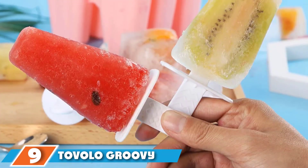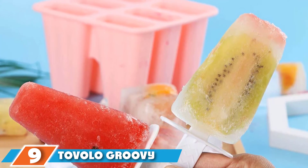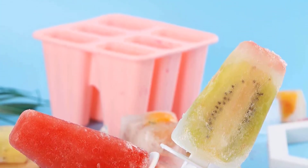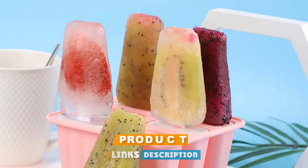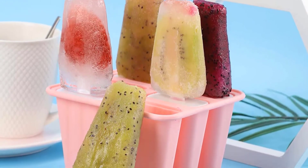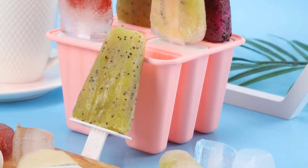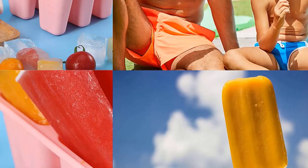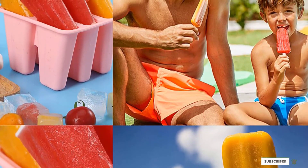Next at number nine, we have the Groovy Ice Pop Molds. Nothing like the classic ice popsicle shape that reminds you of the ice cream truck — this one will bring back good old memories of sharing frozen treats with friends on hot summer afternoons, without having to leave the comfort of your house. Each of these six molds can hold four fluid ounces, and once frozen, you simply run it under warm water to release the popsicle easily.